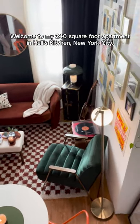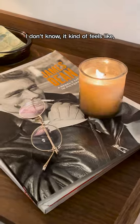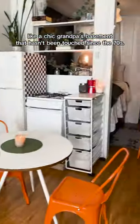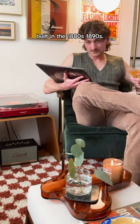What's up Apartment Therapy? Welcome to my 240 square foot apartment in Hell's Kitchen, New York City. Kind of feels like a chic grandpa's basement that hasn't been touched since the 70s. My apartment is in a Hell's Kitchen tenement building, probably built in the 1880s, 1890s.